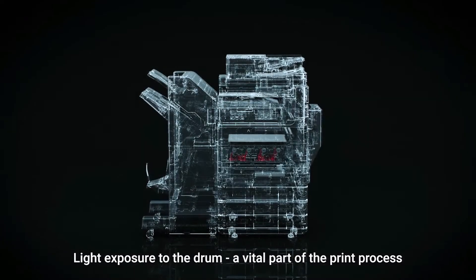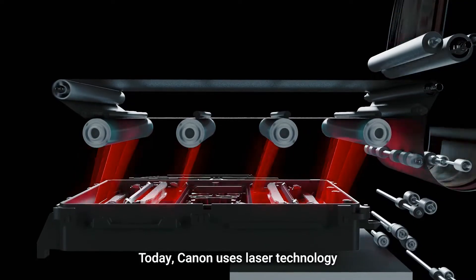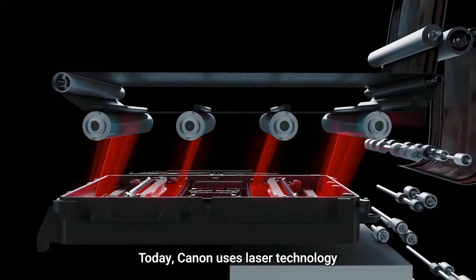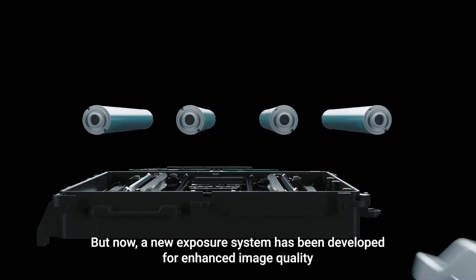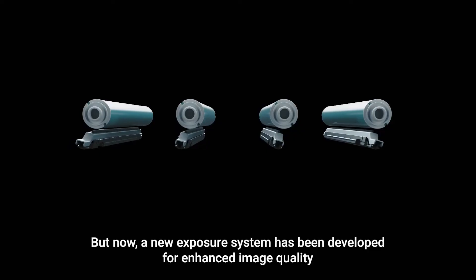Image Force, the power of NEXT. Light exposure to the drum is a vital part of the print process. Today, Canon uses laser technology at 1200 or 2400 dpi, but now a new exposure system has been developed for enhanced image quality.